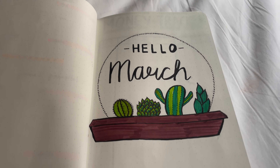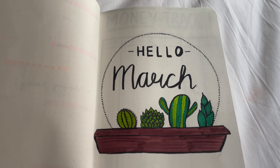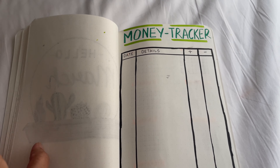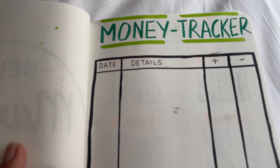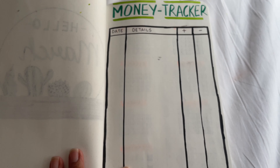And here is the cover page for this month — I got the inspiration from Pinterest. Then on the next page is my favorite money tracker. I really love keeping track of my money, of how much I earn and also how much I spend and where.